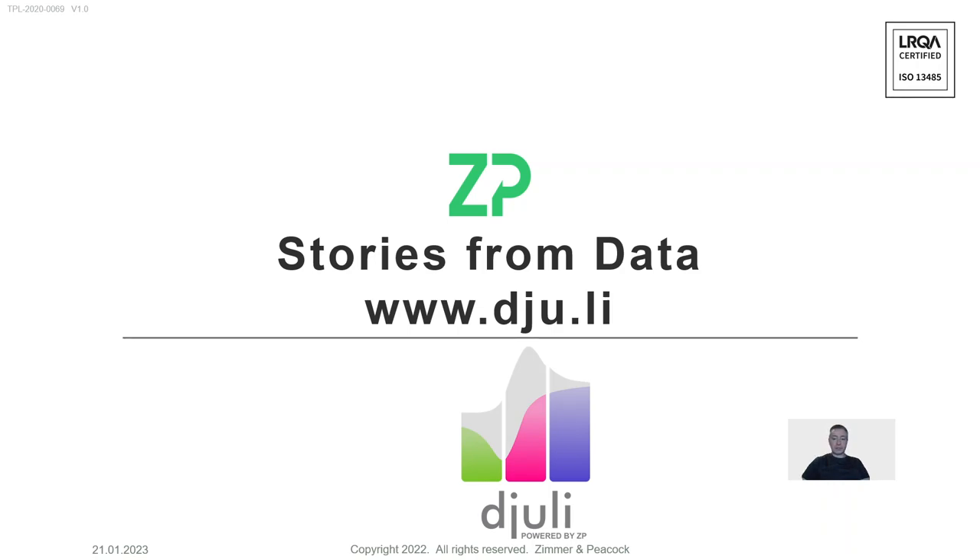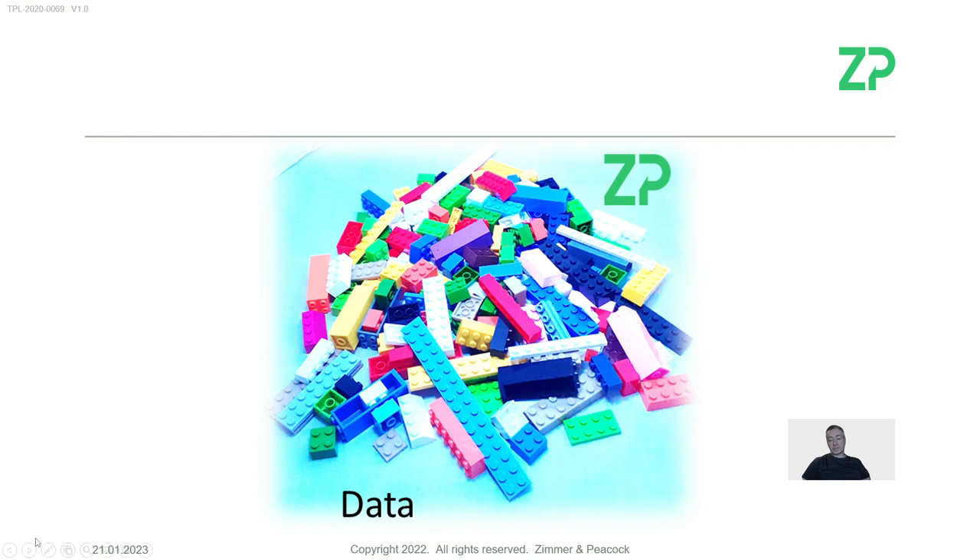Hi. Julee is a cloud database from Zimmer and Peacock that allows us to upload, share, and analyse electrochemical data. The great thing about Julee is it's really a sort of force multiplier in terms of converting data. Scientists will go into a lab or will be in a research facility, and there'll be a lot of data collection.